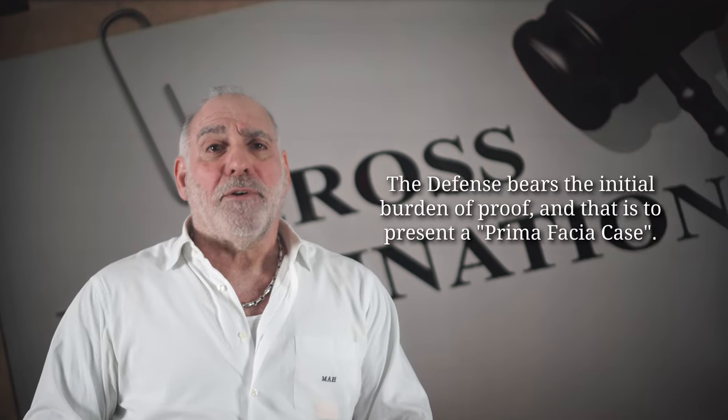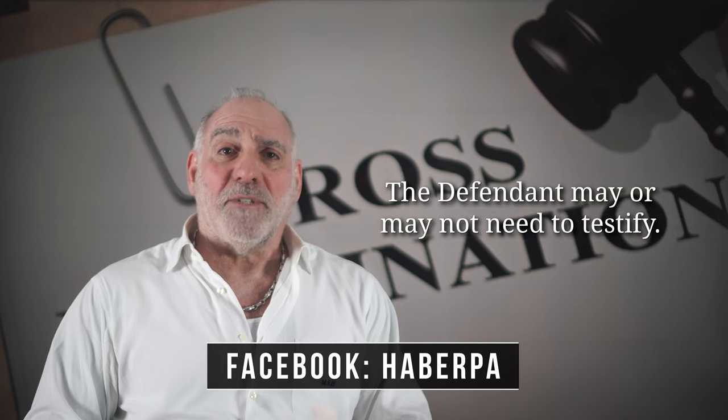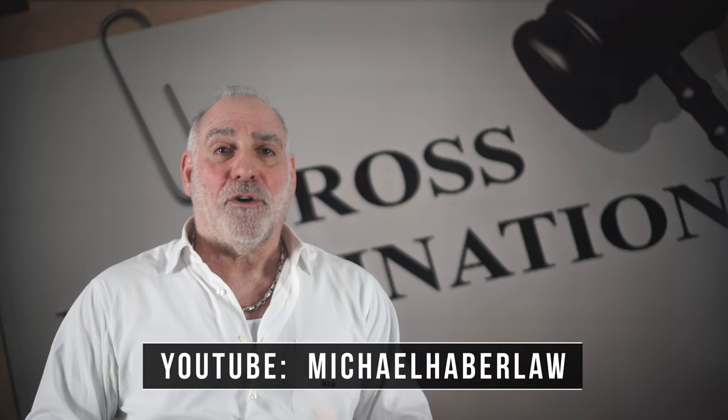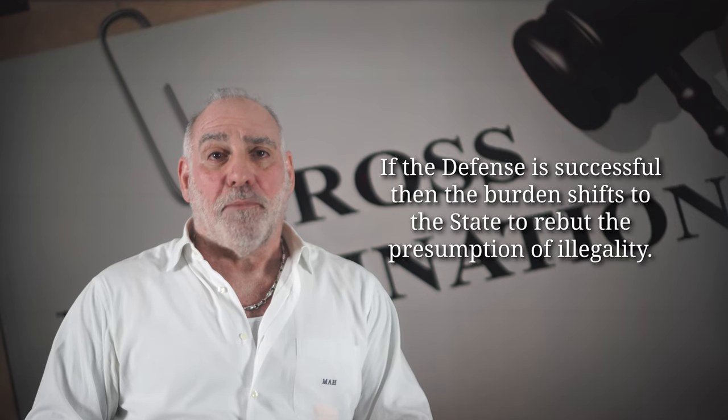The defense's burden in a motion to suppress is to present a prima facie case. Presenting a prima facie case simply means establishing that the legal threshold for having a hearing exists. Depending upon the facts and circumstances, there may or may not be a need for the defendant to testify. But in any event, the defense carries this initial burden of proof that some misconduct, impropriety, or illegality occurred in the evidentiary trail.